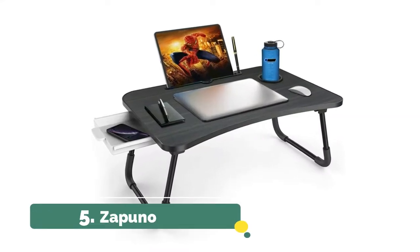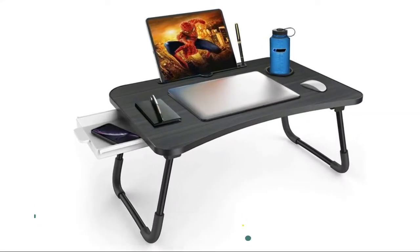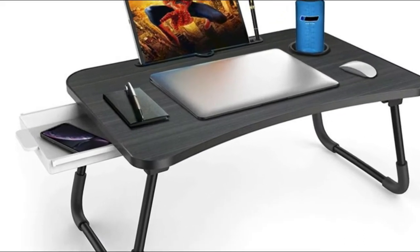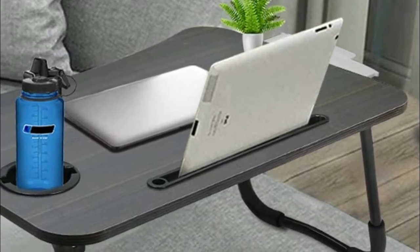Number 5: Zappuno. The foldable table legs make this foldable laptop bed table very portable and easy to store. You can take it anywhere. This lap desk doesn't take up too much space.